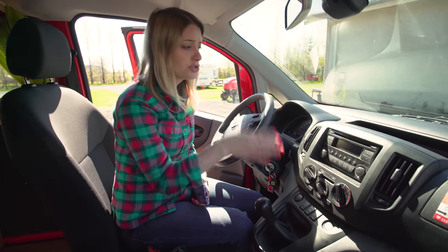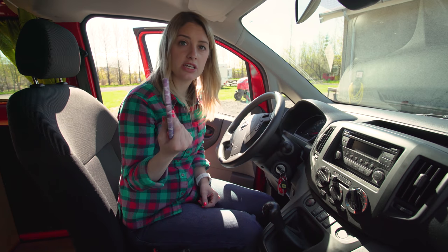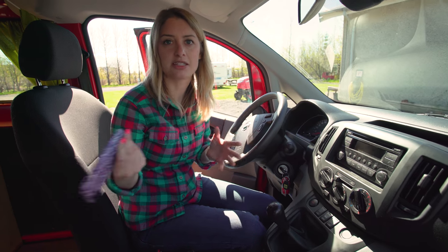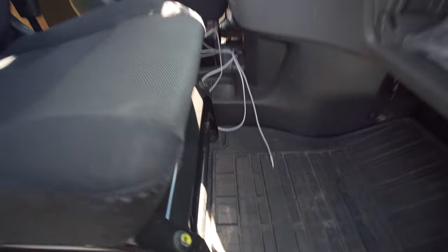There's Bluetooth so you can pair your phone to the radio and play music. Download some music beforehand because some areas will have spotty Wi-Fi since they're more remote — make sure you've got some good jams on your playlists.